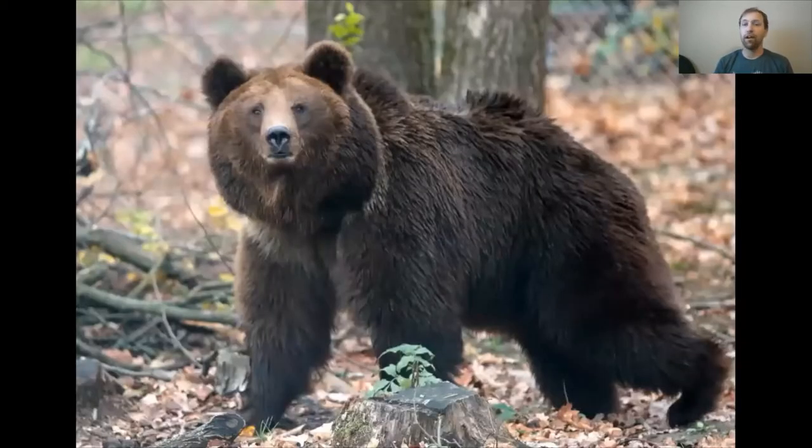Our brown or grizzly bear is a very common example of an animal that hibernates. Now bears are a little tricky — they don't necessarily do a true hibernation in that they go to sleep, wake up, might go to the bathroom, then go back to sleep. So they're not asleep for the entire winter, but they are dormant or they slow their bodies down quite a bit.